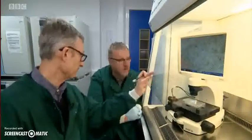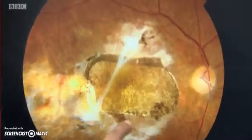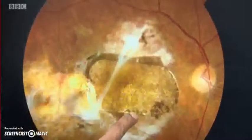Scientists used stem cells from a human embryo and turned them into the support cells needed. They were put onto a tiny patch like this, which was placed at the back of Douglas's eye — you can see it here. The stem cells repaired his vision.